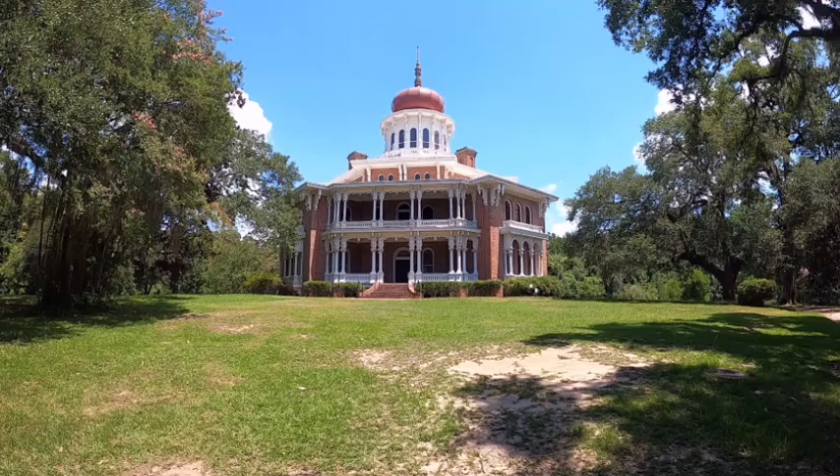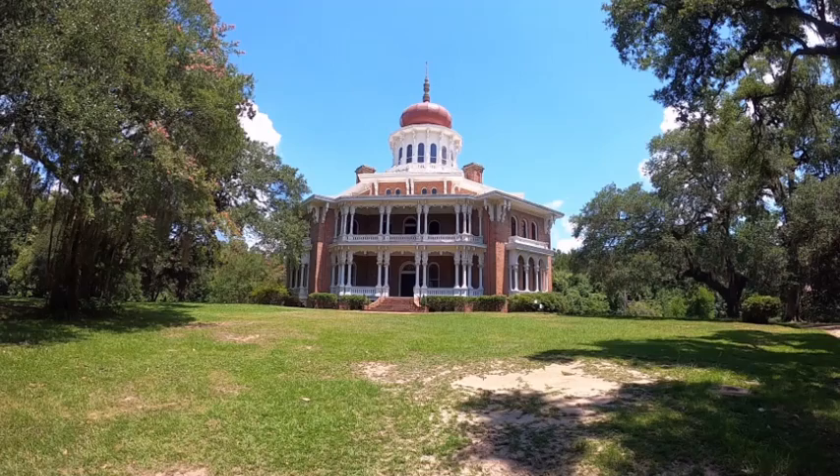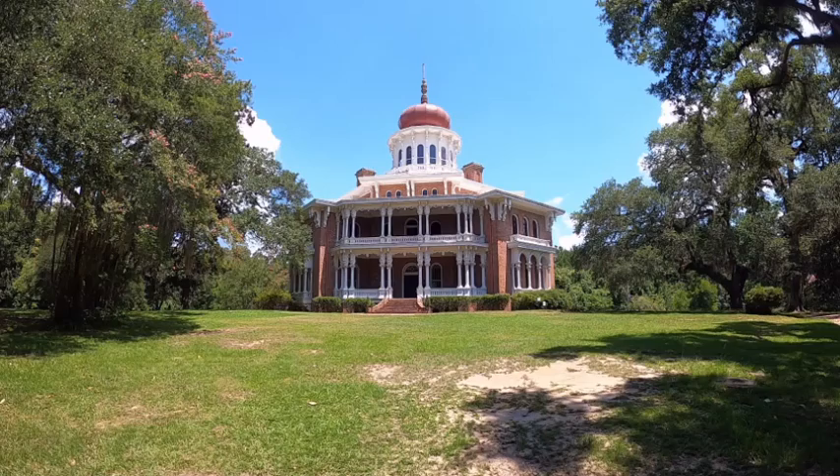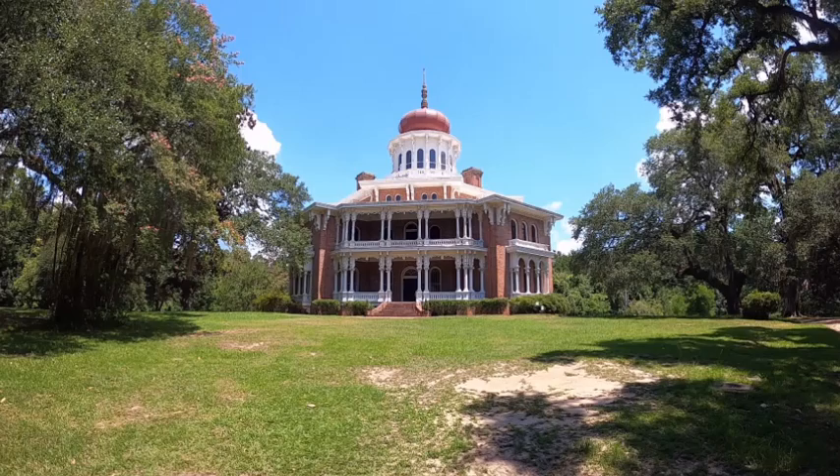That's a crazy large house — 30,000 square feet. Those of you who know history know what happens in 1861: the Civil War. The workers who had come down with Sloan's company — 70 of them — they left. The house is incomplete. It remains standing only because Haller Nut was a Union sympathizer.